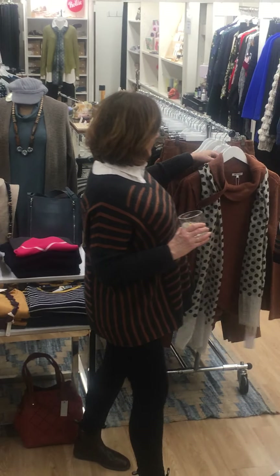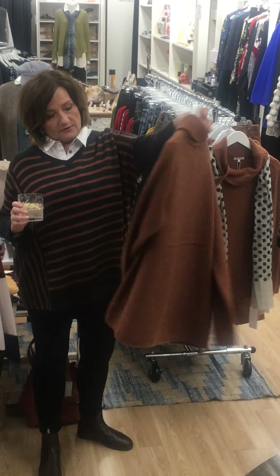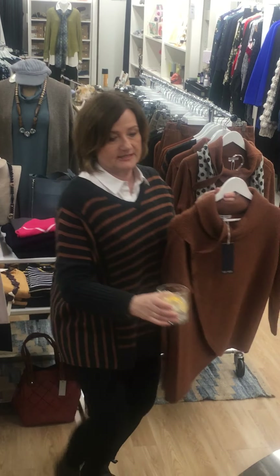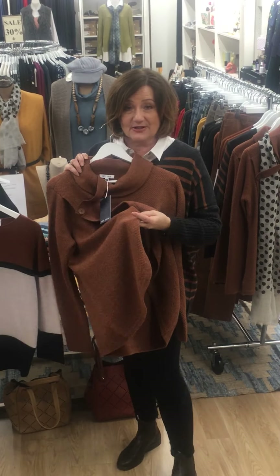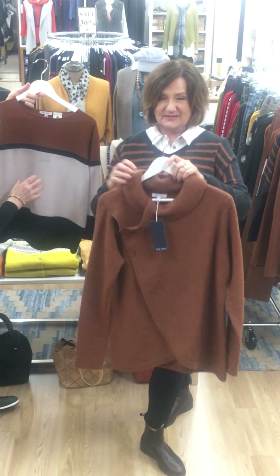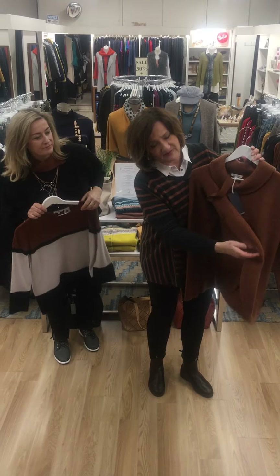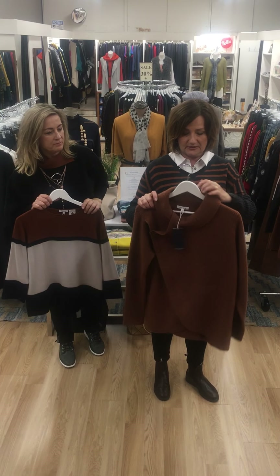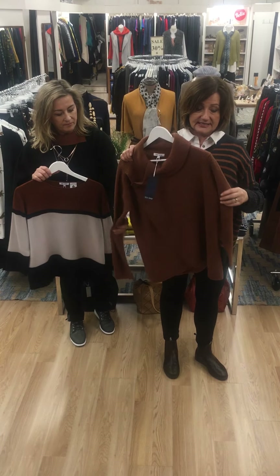We also have this beautiful warm wrap cardi. It's got a really good wrap — complete coverage. Sometimes wraps are too narrow and they fly open, whereas this one is very well thought out from a very experienced brand. Lovely roll collar and a fleck textured knit, which is lovely.